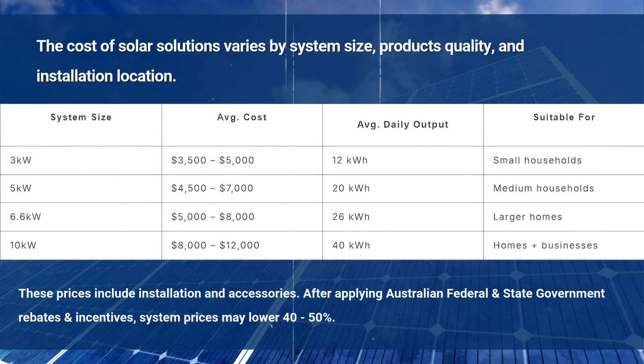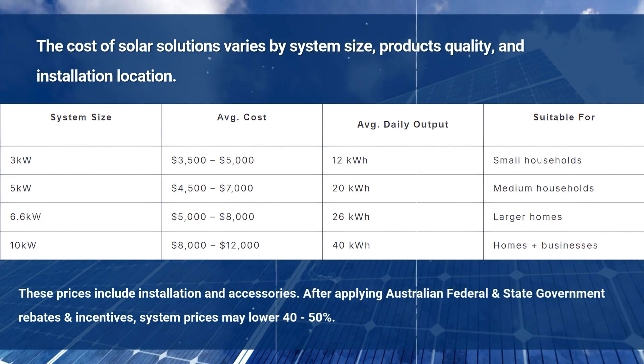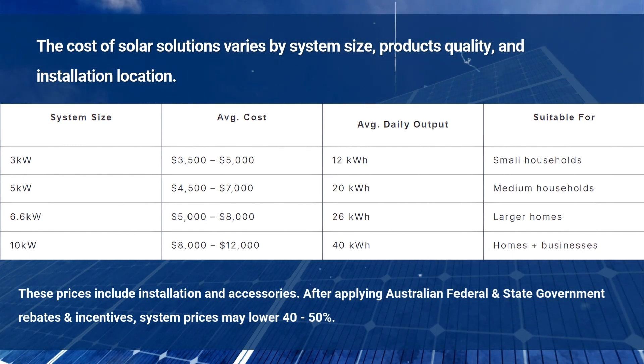After applying Australian federal and state government rebates and incentives, system prices may be reduced by 40% to 50%. Installing a solar system has several steps.